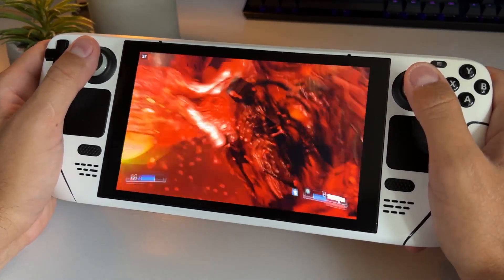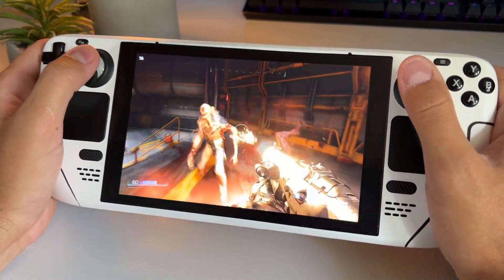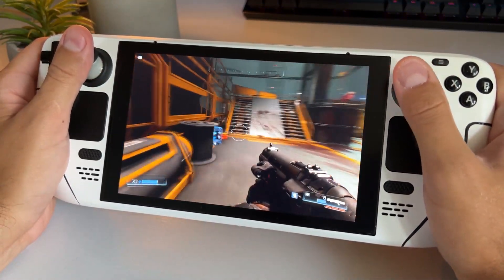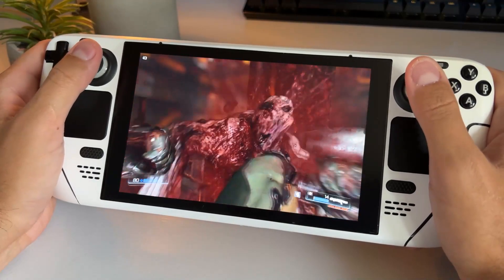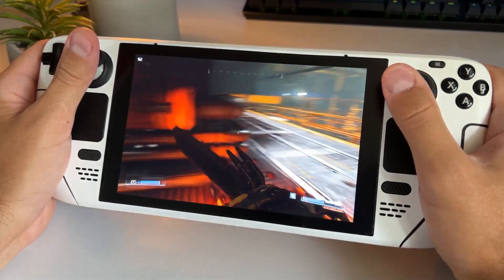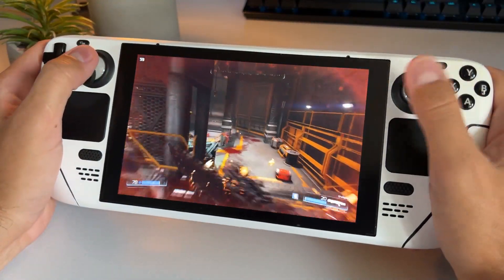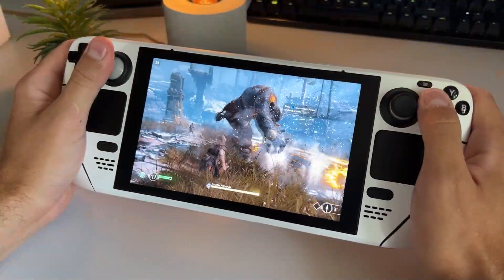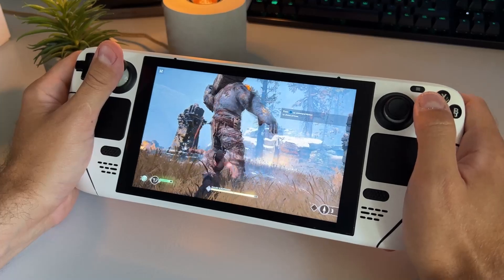Depending on which model you go for, you might or might not have the anti-glare screen. The 512 gigabyte model comes with the anti-glare screen, which is why I personally grabbed the middle model with 256 gigabytes and no anti-glare screen. I usually don't like anti-glare screens, especially for indoor use, which I figured would be my main use. I have been using an anti-glare screen protector outside this summer, which cost me $9 on eBay — compared to the extra $120 Valve wanted for the anti-glare model.